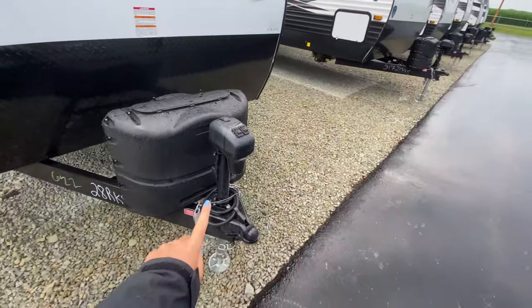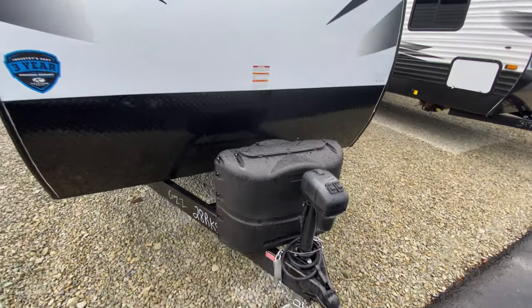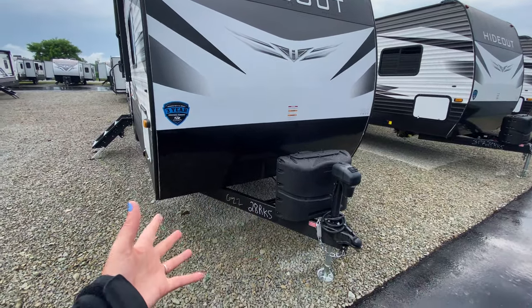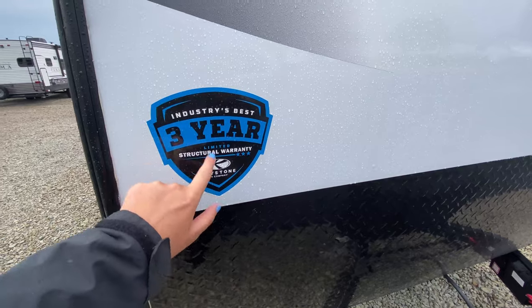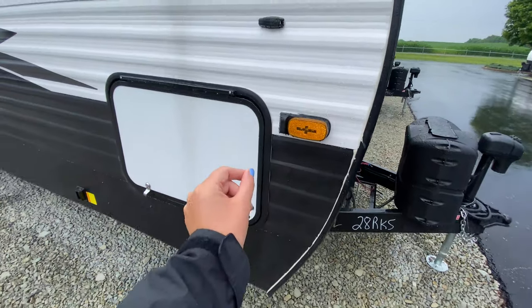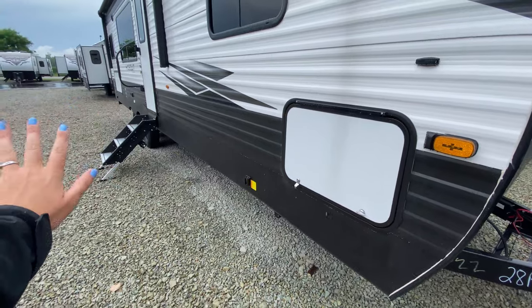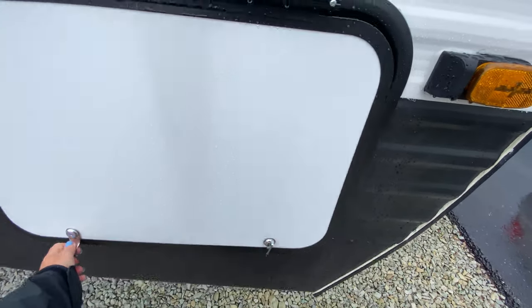Starting with the outside: at the front you have your power tongue jack, dual propane tanks just behind that, and diamond plating at the bottom of your front cap to help protect it. Since this is a Keystone brand, you get the industry's best three-year limited structural warranty. There are also side marker cameras, so you can purchase a camera for your side marker and view the sides of your camper while taking it down the road — really nice.